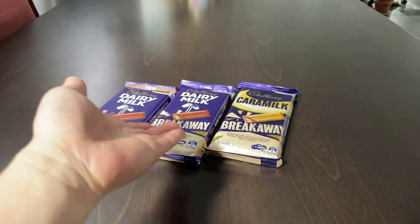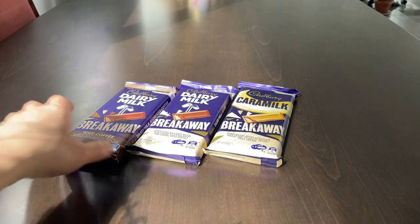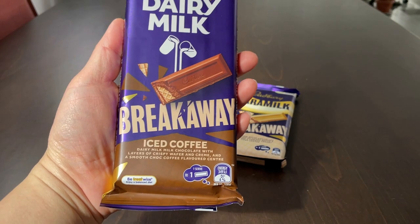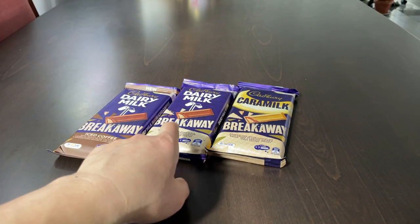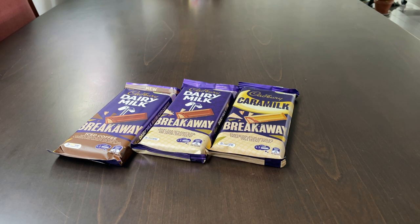On today's menu: Cabri Breakaway Chocolates. These are essentially large chocolate blocks — wafers covered in chocolate — in three different flavours: iced coffee, dairy milk, and caramel milk. Keen to try them out. Let's get into it.